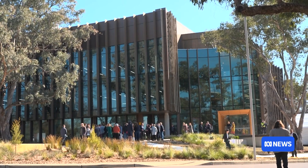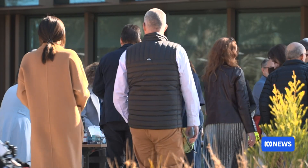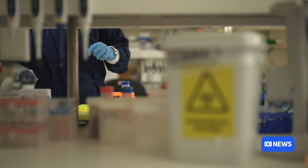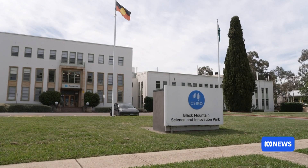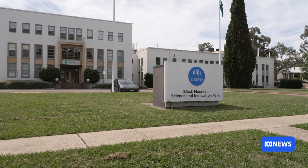The official opening of the facility coincides with National Science Week, but also comes just a week after the Community and Public Sector Union warned hundreds of jobs were at risk of being axed from the agency this year.